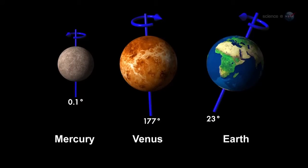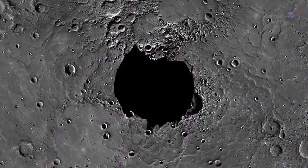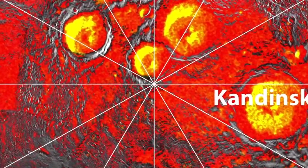Ice on Mercury is possible because the tilt of the planet's spin axis is almost zero — less than one degree — so there are pockets at the planet's poles that never see sunlight. Shadowed areas at each end of the heavily cratered planet turn out to be cold enough to freeze and hold water.